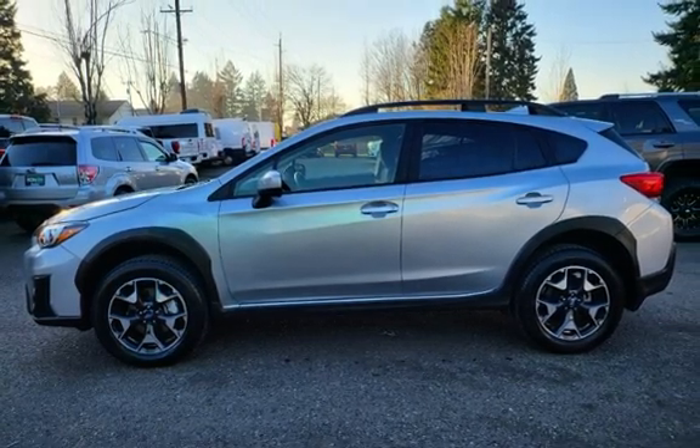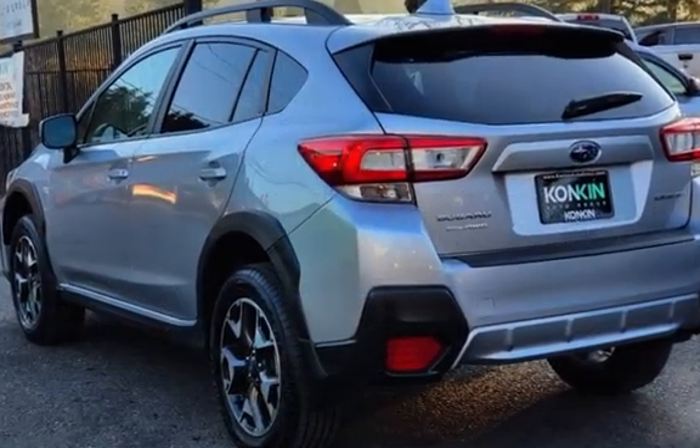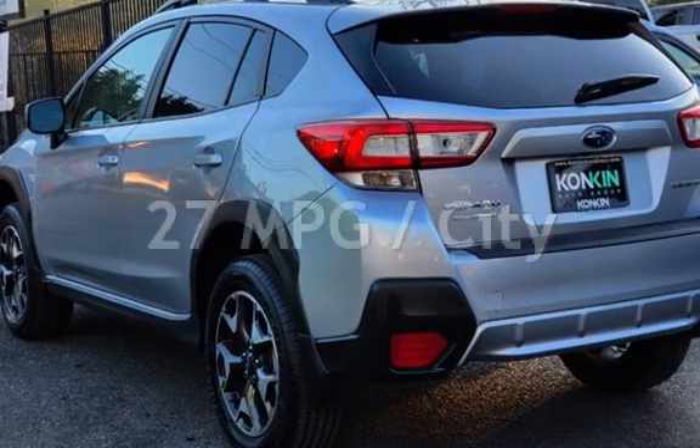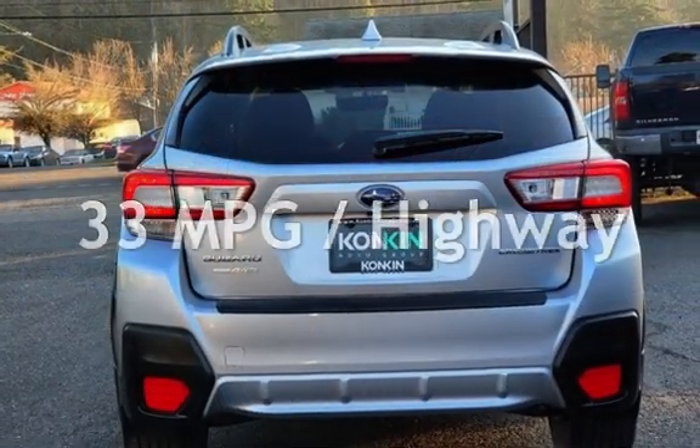This Subaru is a great value with less than 15,000 miles on the odometer. Estimated fuel economy for this vehicle is 27 miles per gallon in the city, and 33 miles per gallon on the highway.